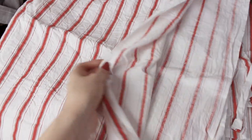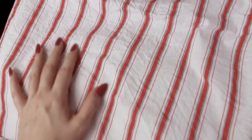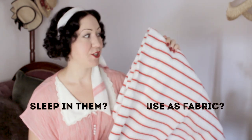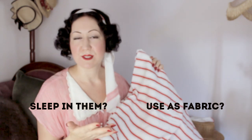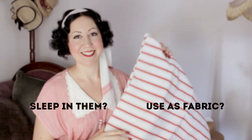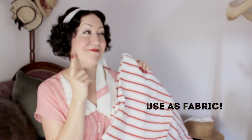I found these bed sheets — look at the colors! Beautiful red and white stripes in really crisp cotton. I've already washed them but haven't ironed them so they look a bit wrinkled. I loved them so much I put them on Instagram and asked whether I should sleep in them or use them as fabric — maybe 1930s sportswear. You all voted, and my thoughts exactly!